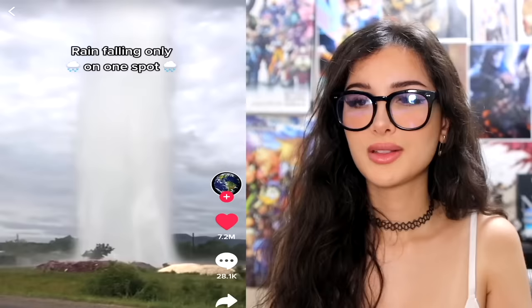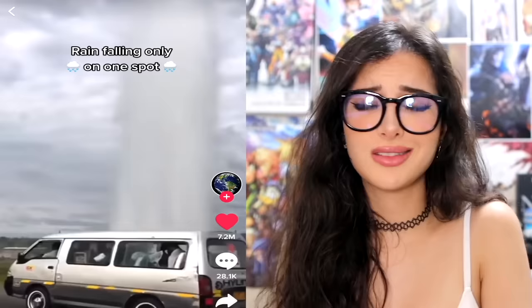This is what it looks like when rain is only falling in one spot. It's like one sad cloud having a little cry. All the other clouds looking at him like, bro, you got nothing to be sad about. We will not be joining you today.